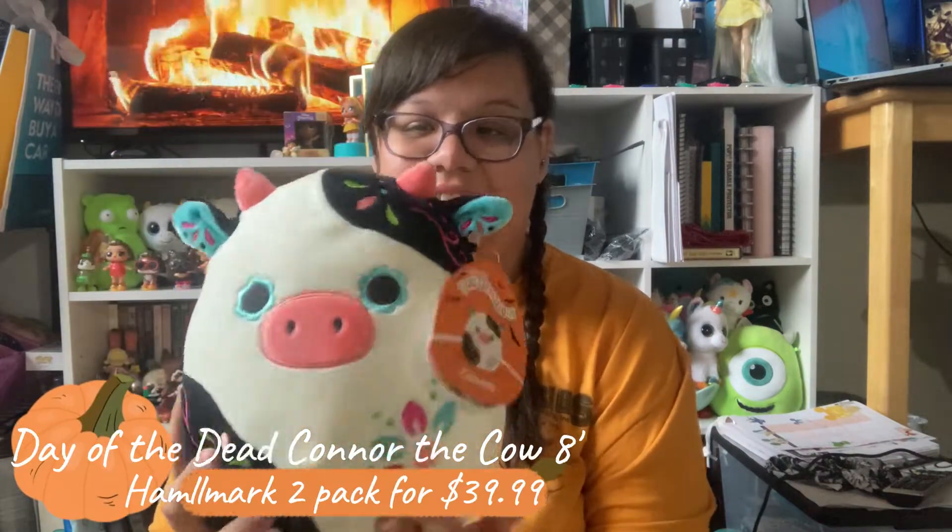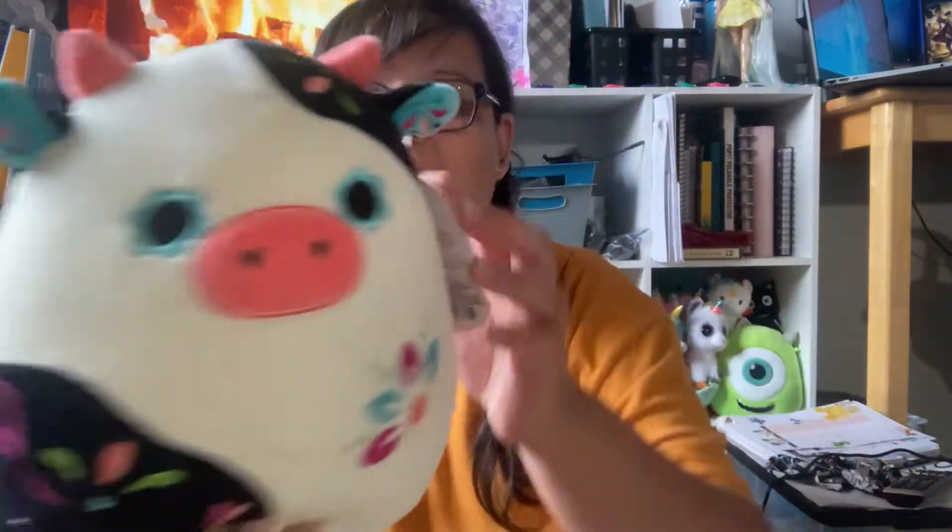Then I was able to pick up this eight-inch Day of the Dead Connor — one of my favorites. It is absolutely beautiful and I'm really excited to have this one. The embroidery on it is just so beautiful. I had this one displayed as well. I picked it up online and paid five dollars more than retail because of shipping, but I'm totally fine with that since I never found it at any Hallmarks around here.